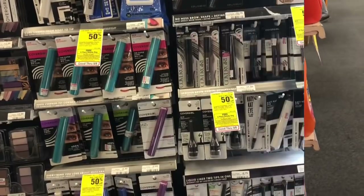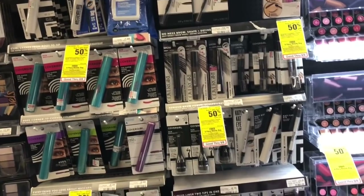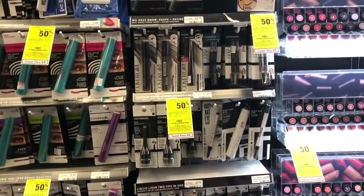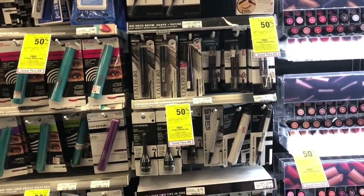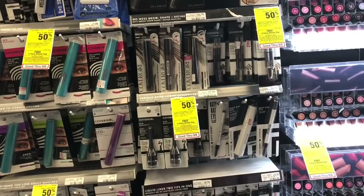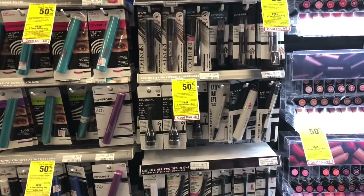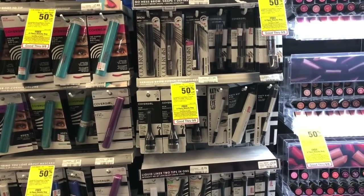The first deal: pick up two of the CoverGirl Easy Breezy Brow fill-and-define eyebrow pencils — right here at my store for $5.79. On coupons.com there is a $2 off one printable coupon; the link is in the Google Doc. Print it twice, pick up two, use two of the $2 off one coupons. You'll pay $5.58 but get back $5 in Extra Care Bucks, which we'll use in transaction number two.